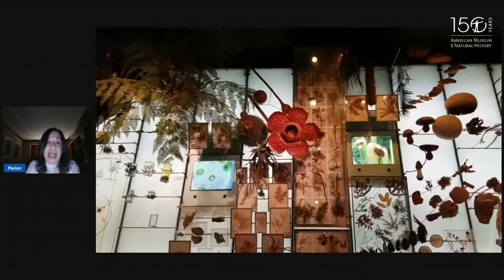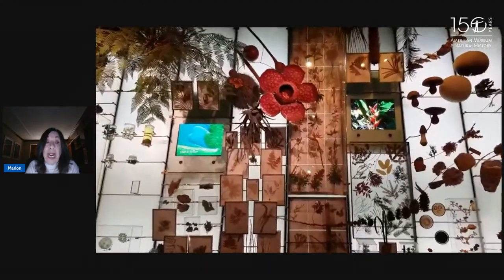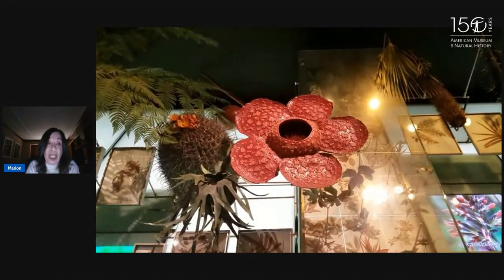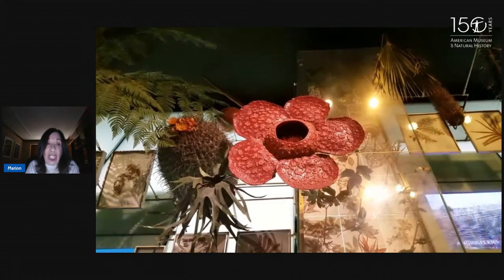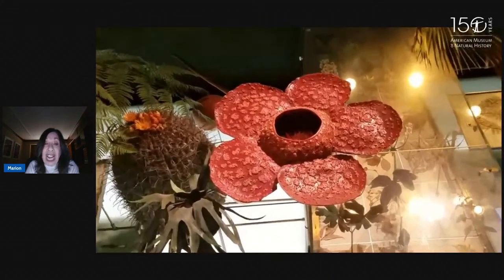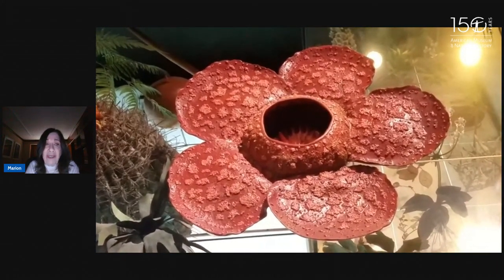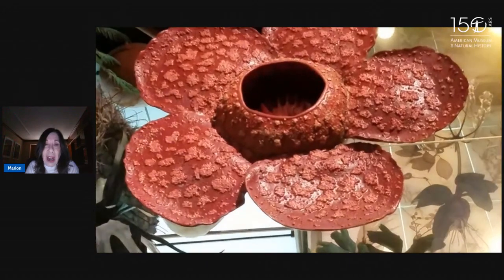The Rafflesia will live on the vine for years before it starts to have a bud. Most of the buds don't survive, but the bud will get bigger and bigger for three or four months. Then this blossom will just explode, for about six days, in which time it needs to fertilize and produce seeds. It can produce about 300,000 seeds, some of which will attach to a vine. It's very difficult for the Rafflesia to reproduce, partly because it has limited time.